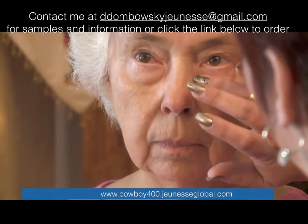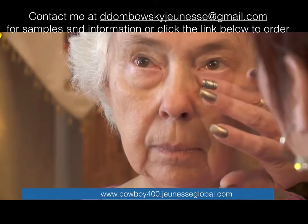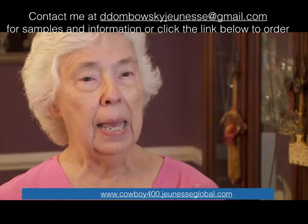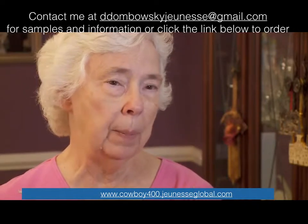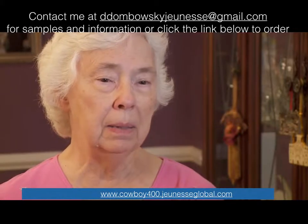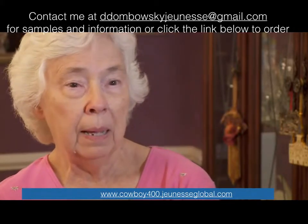The first time this woman in her early 70s saw one eye done, she teared up — because there was such a change. "I had sort of given up on wearing makeup and all that sort of stuff. And then it seemed like it would be kind of maybe worthwhile."